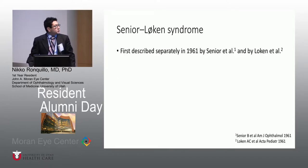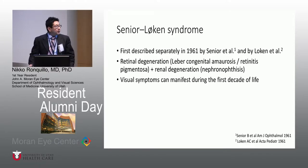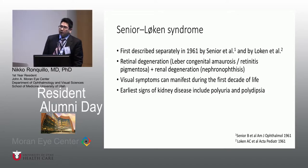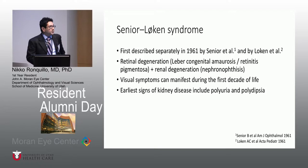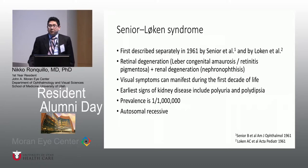Senior Loken Syndrome was first described in 1961 by two separate groups. It involves both early-type retinal degeneration and nephronophthisis. The visual symptoms can present early in life, in the first to second decade. Patients usually present with polyuria and polydipsia, but it's very interesting to see flame-shaped hemorrhages — that's why I presented that case. This is a very rare disease with a prevalence of one in a million. Here in Utah, we've identified two patients with Senior Loken Syndrome. This is an autosomal recessive condition.